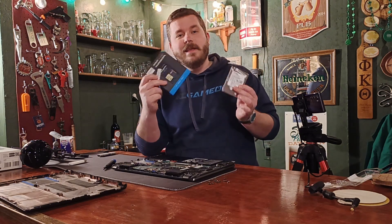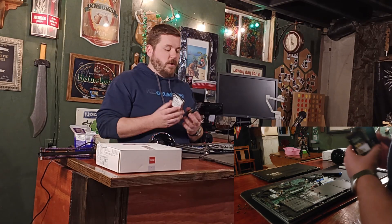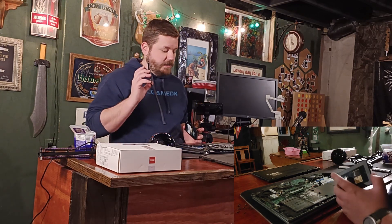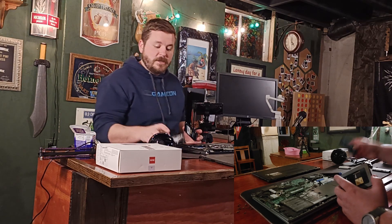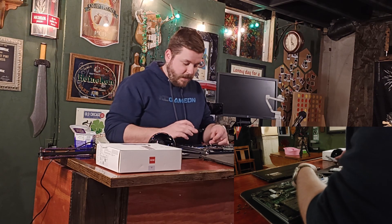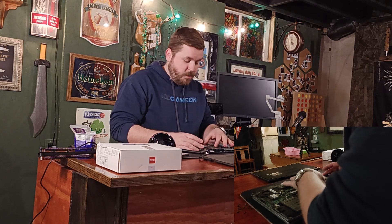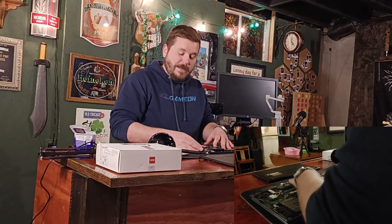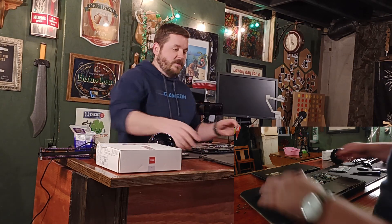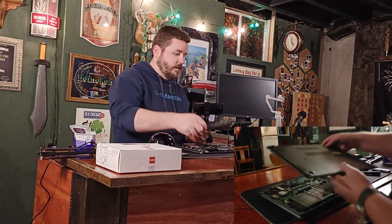I usually use software called Macrium Reflect to swap hard drives, but unfortunately this drive was so bad that it wouldn't clone with that software. So we're going to put the new drive in and see what we can get done. Either way, we've got the new hard drive in and the new RAM in — let's get this all put back together and see if we can get Windows installed.